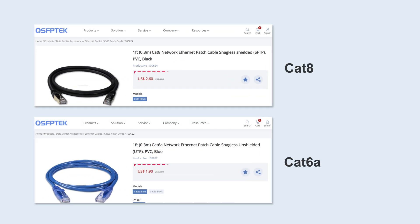CAT8's price is also higher. According to QSF-PTEC's current pricing, CAT8 cable costs $0.70 per foot, more expensive than CAT6A. If you use 100 feet of cable, the cost increases by $70. That's no small change.